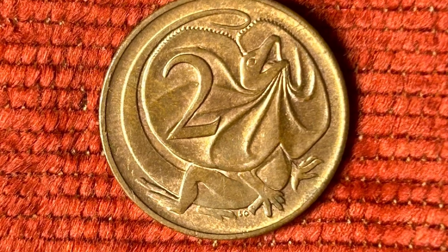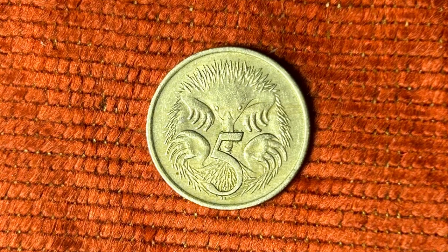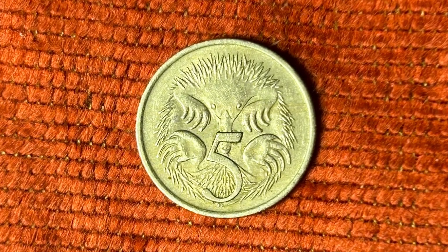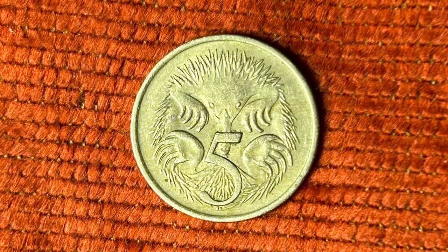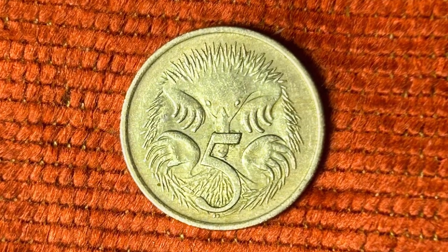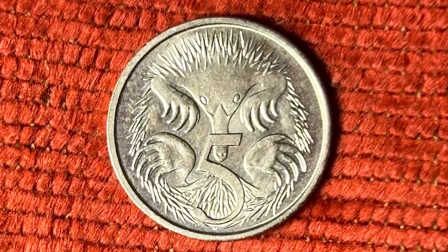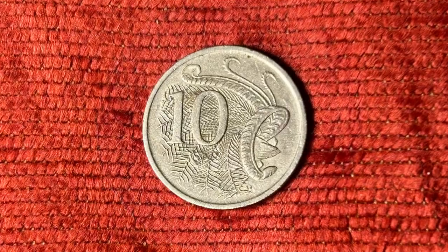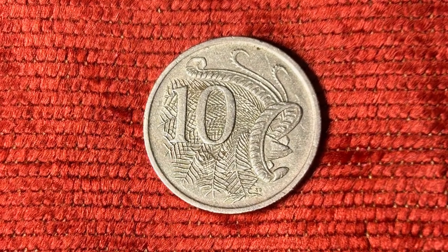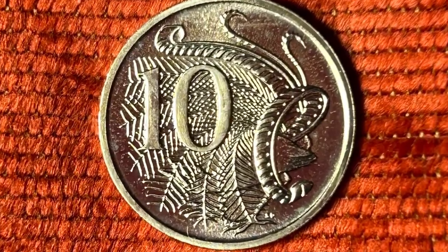In 1966, the official Royal Australian Mint set referred to the five cent animal as a spiny anteater; these days we more accurately refer to this little marsupial as an echidna. Stuart Devlin's decision to depict the lyrebird as it displays its plumage makes this image a little difficult to make out for some.